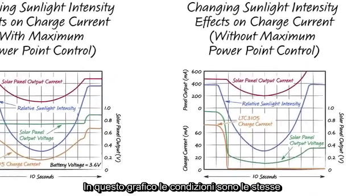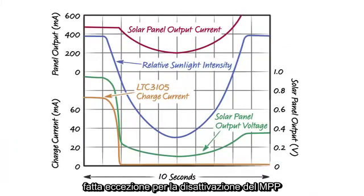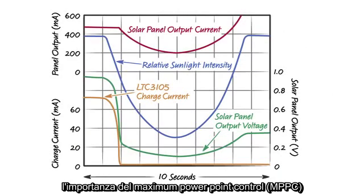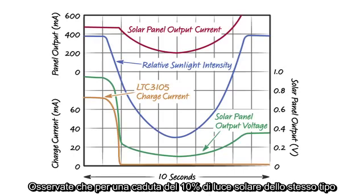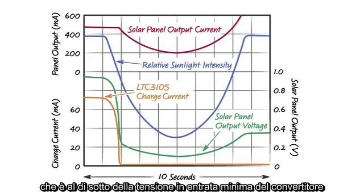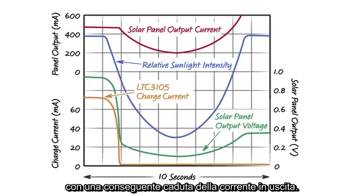In this graph, the conditions are the same except the maximum power point control was disabled by shorting the MPPC pin to ground, to illustrate the need for maximum power point control. Notice that for a similar 10% drop in sunlight, the panel's output voltage quickly drops to about 200 millivolts, which is below the converter's minimum input voltage, with a resultant drop in output current.